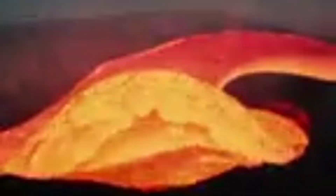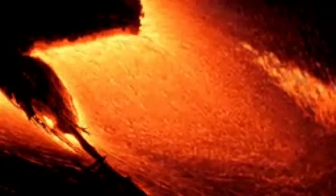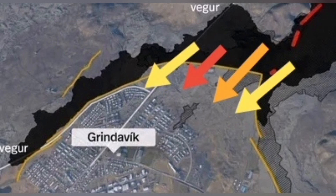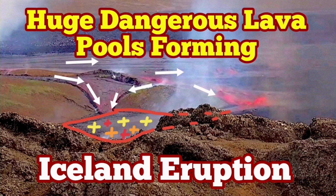That is the danger: the tsunami created by the burst of the crust over these pools can actually overwhelm the defenses of Grindavík. The first eruption could not do it, but these lava pools — dangerous ones — can. They are like a tsunami coming against the walls of Grindavík, and if this scenario happens, the town will be in real danger.